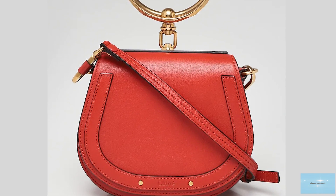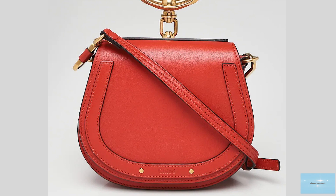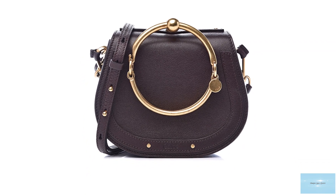The Nile bag comes in different sizes: the mini, the small, and the regular. The mini size is the smallest and has a very different style from its counterparts.